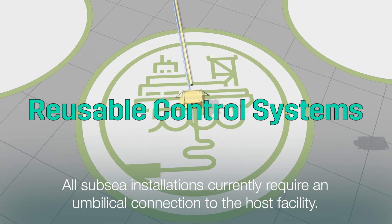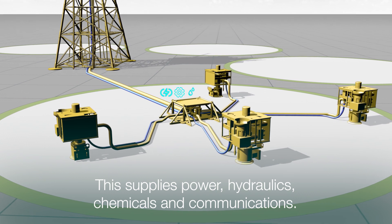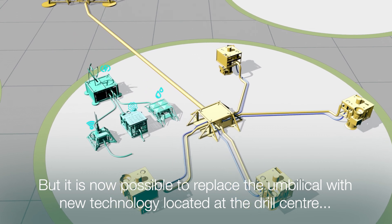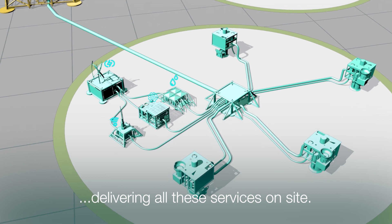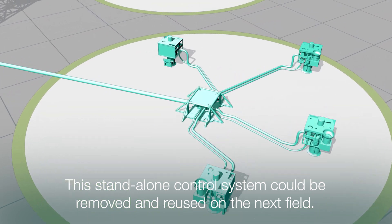All subsea installations currently require an umbilical connection to the host facility. This supplies power, hydraulics, chemicals and communications. But it is now possible to replace the umbilical with new technology located at the drill centre, delivering all these services on site. This standalone control system could be removed and reused on the next field.